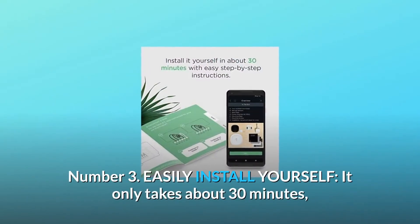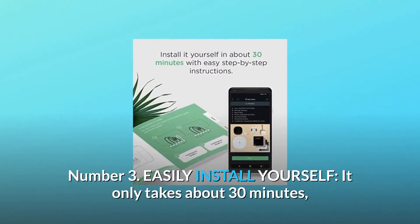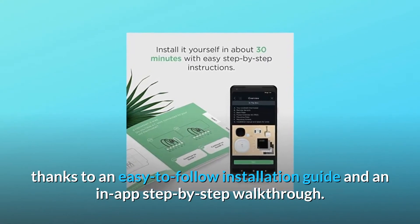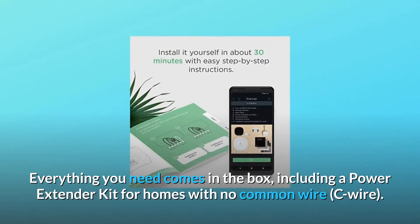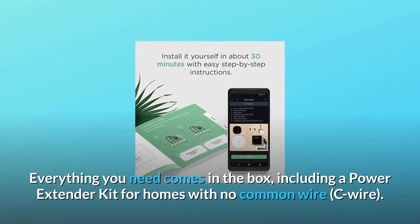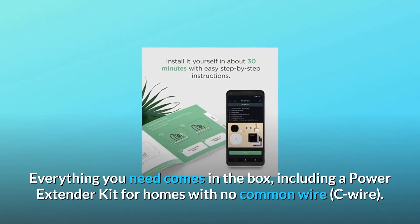Number 3: Easily install yourself. It only takes about 30 minutes, thanks to an easy-to-follow installation guide and an in-app step-by-step walkthrough. Everything you need comes in the box, including a power extender kit for homes with no common wire (C-wire).